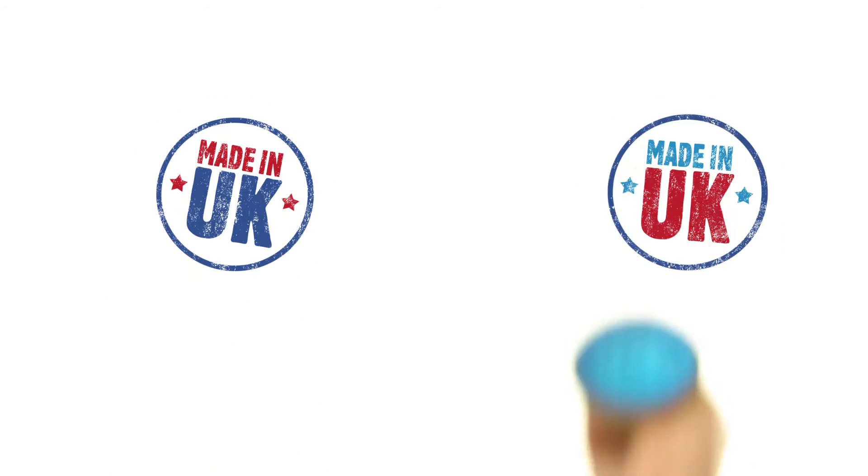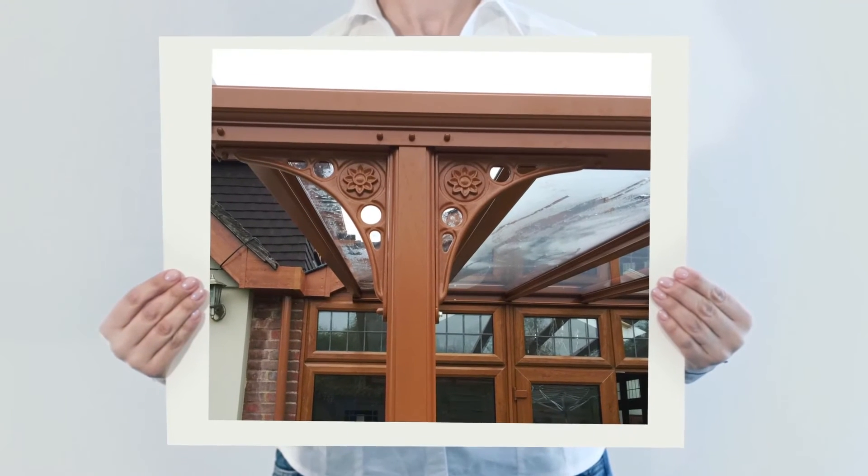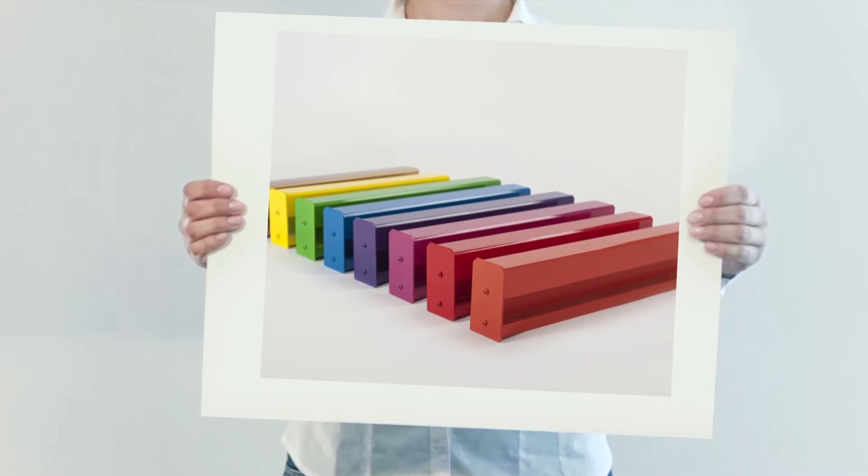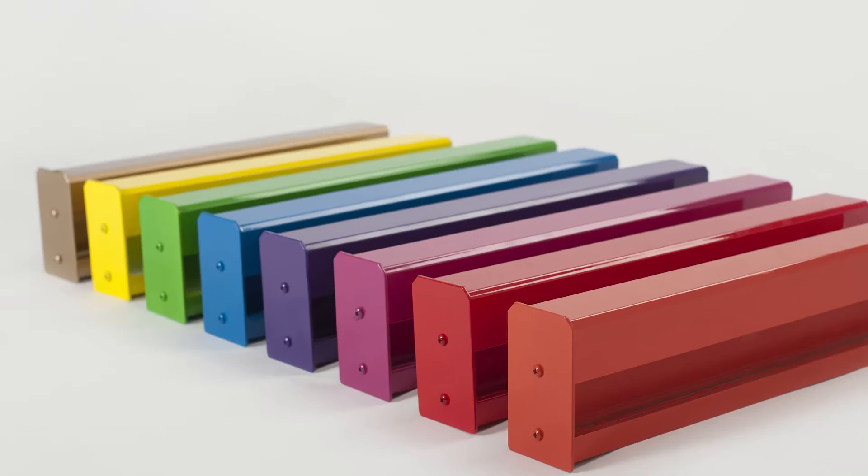Our UK manufactured systems combine top quality construction and a maintenance-free durable finish in a colour of your choice, with a life expectancy of 25 years.